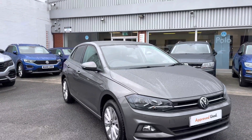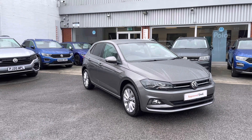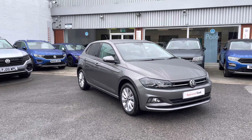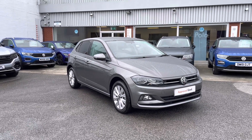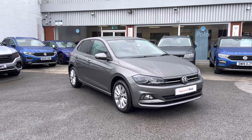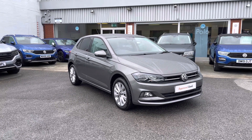Thanks for watching — this has been the approved used Volkswagen Polo Match, part of our approved used scheme that includes a minimum of two years Volkswagen approved used warranty along with flexible finance packages. To book yourself in for a test drive or a personalised finance quote, please give us a call on 0161 825 8520. We're more than happy to provide more information on this vehicle.